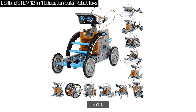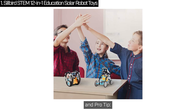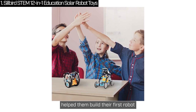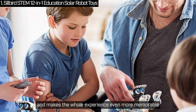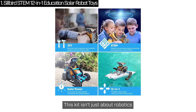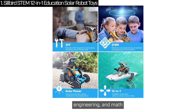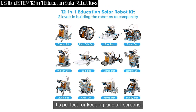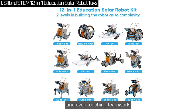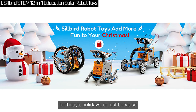Worried about assembly? Don't be. The kit comes with super clear instructions for all 12 robots. Pro tip: help them build their first robot — it's a great way to bond and makes the whole experience even more memorable. This kit supports STEM learning — science, technology, engineering and math. It's perfect for keeping kids off screens, building problem-solving skills and teaching teamwork. Plus, it's a total hit for birthdays, holidays or just because.